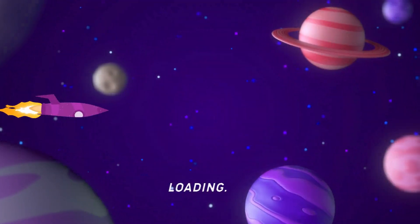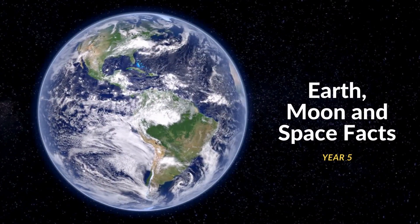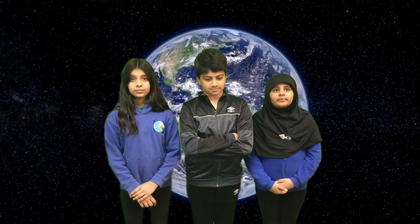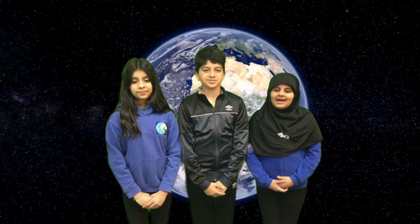Five, four, three, two, one. Hi everyone, it's Anaya, Aris and Maria.